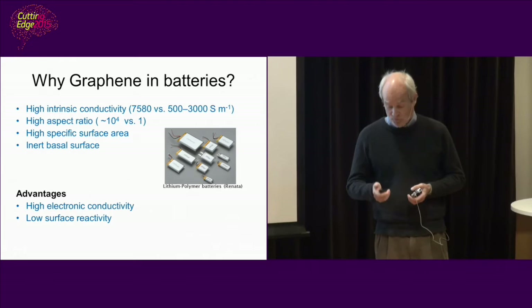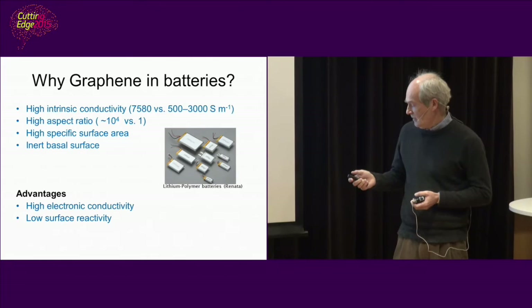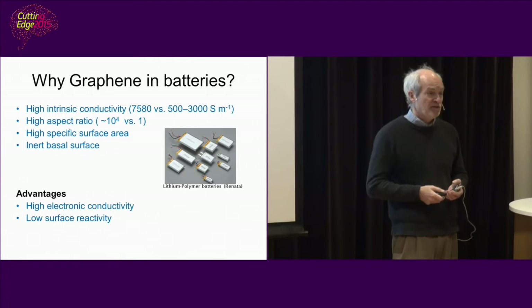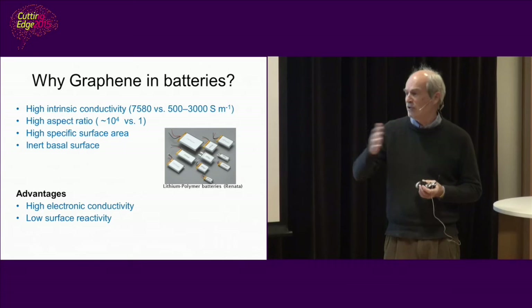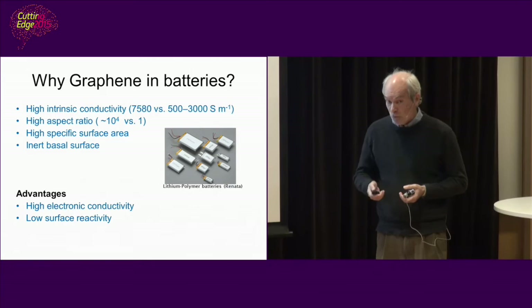Why should we use graphene in batteries? Basically two properties of graphene are interesting for batteries. The first is the very high electronic conductivity, which can improve conductivity in the cathodes and anodes. Chargeable batteries are complicated things — it's a wonder they work as well as they do, with a mixture of different materials and electrolyte, subjected to charge cycling and transport of ions and electrons. That you can cycle it a thousand cycles or so is quite amazing.